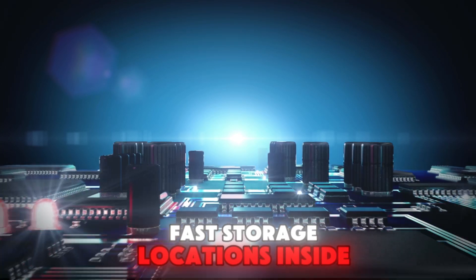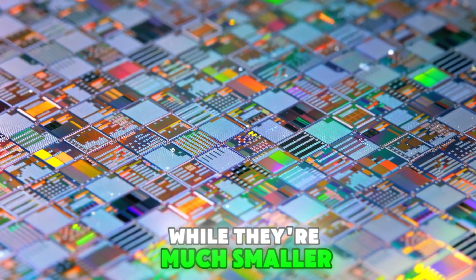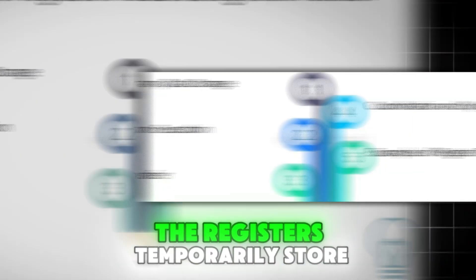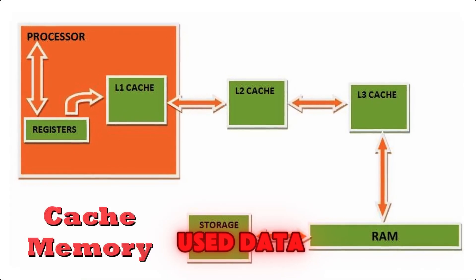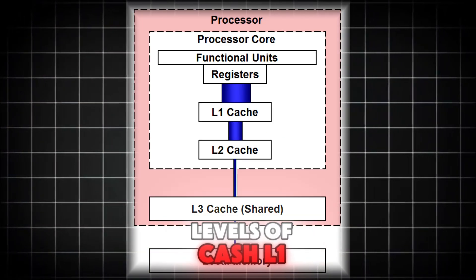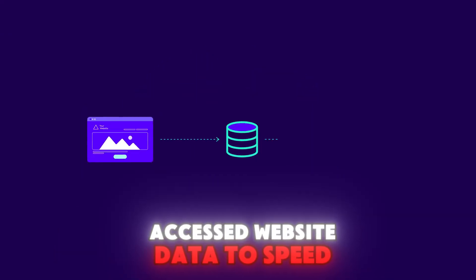Registers are small, ultra-fast storage locations inside the CPU. They hold the data and instructions that are currently being processed — think of them as the CPU's working memory. While they're much smaller than your computer's RAM, they're also much faster. For example, when you're editing a photo, the registers temporarily store the pixel data being manipulated. The cache is a slightly larger storage area that holds frequently used data. It's faster than RAM but slower than registers. CPUs often have multiple levels of cache — L1, L2, L3 — to balance speed and storage capacity. When you're browsing the web, the cache stores frequently accessed website data to speed up loading times.